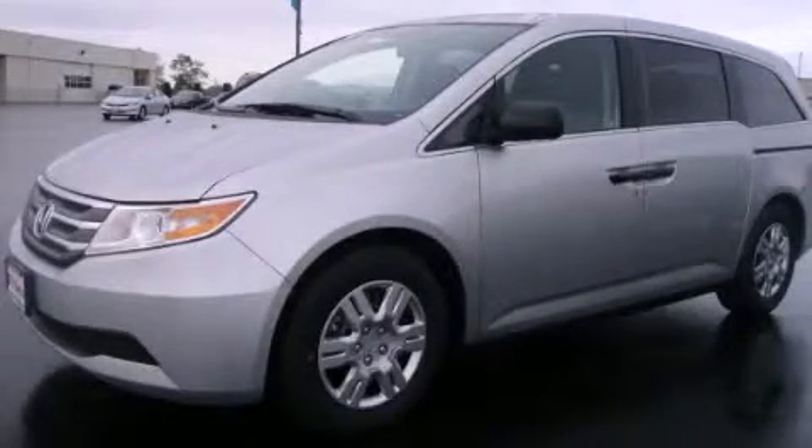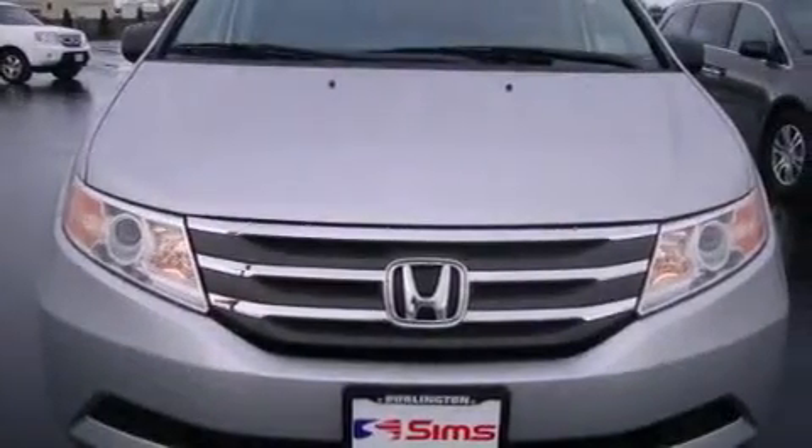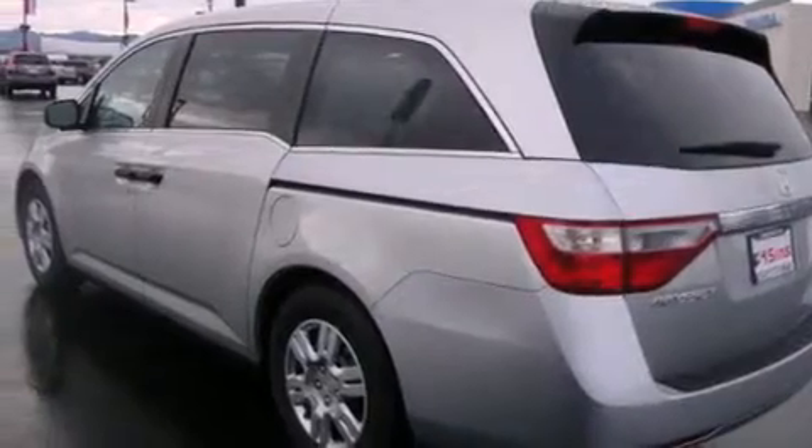This is a brand new 2012 Honda Odyssey, a vehicle that can carry what you need so you can drive comfortably. It has a 3.5 liter 6-cylinder engine and an automatic transmission.